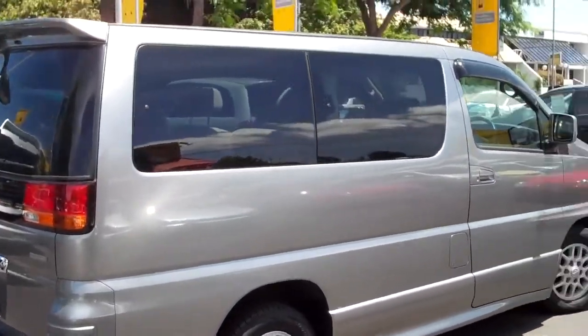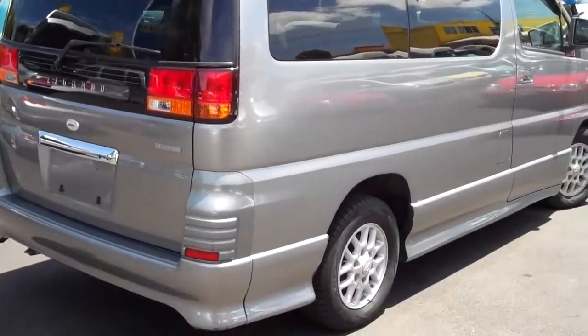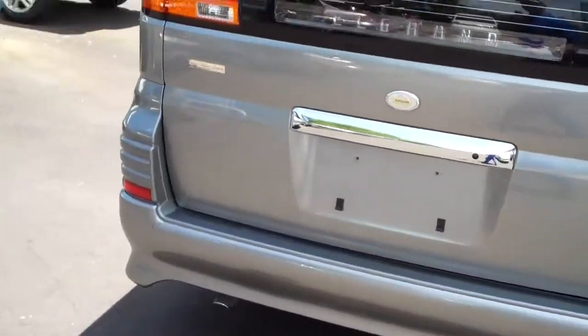It gives you an average fuel consumption of 7.4 kilometres per litre of gas. It's a big engine. It's got a nice rear spoiler, nice alloys, and a lovely little body kit.